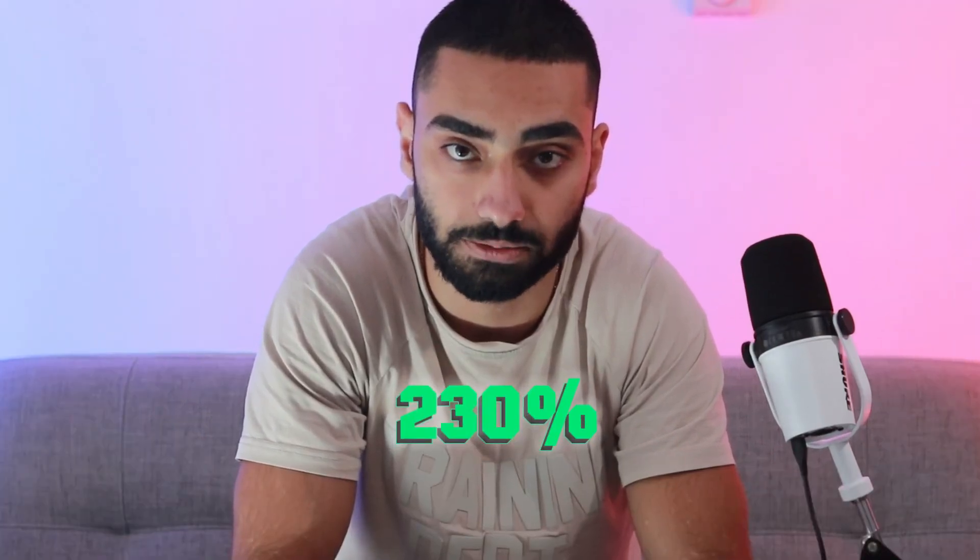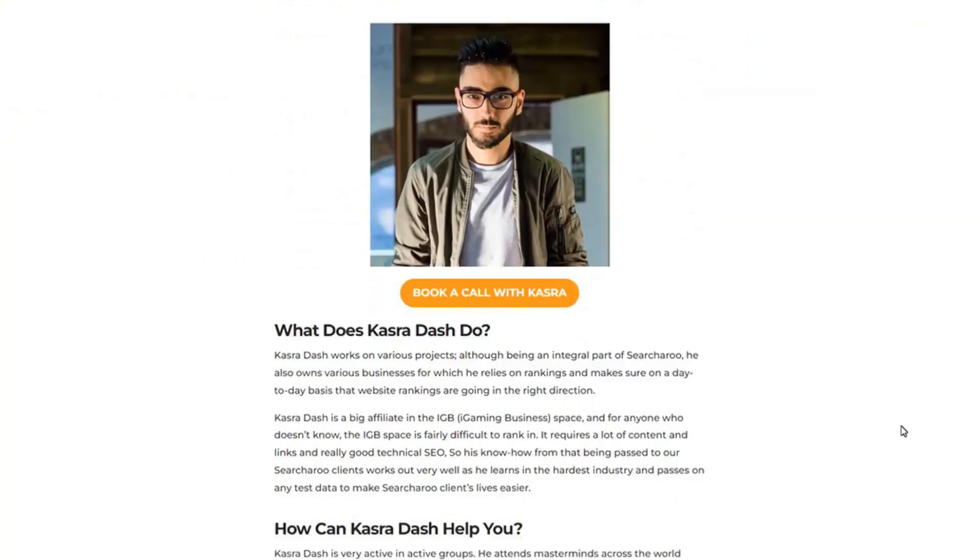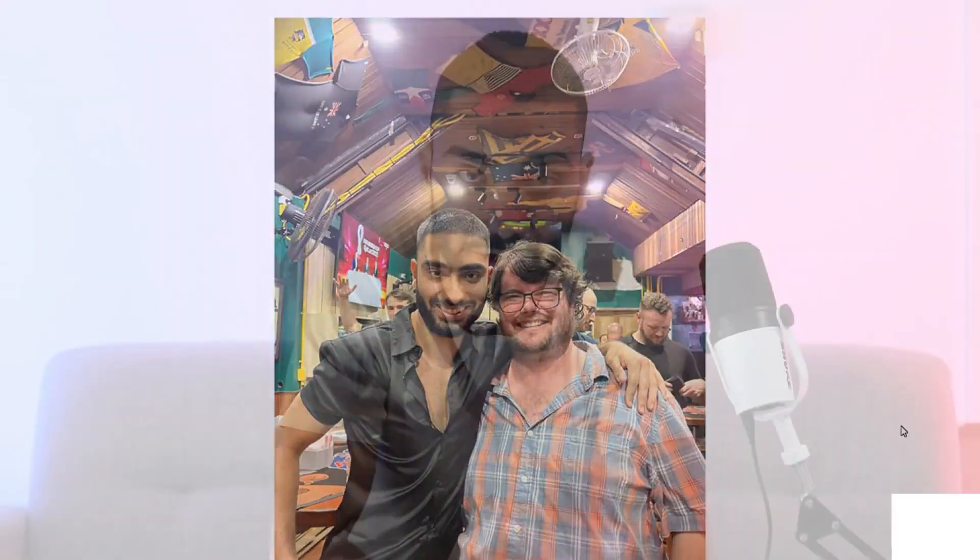In this video, I'm going to be teaching you exactly step-by-step what we've done to recover this website and gain back 230% of its traffic. My name is Kazra Dash and I'm the head SEO and director at SearchRoot. I'm going to be showing you exactly how you can recover your website if you've been hit by the core algorithm update or the helpful content update.